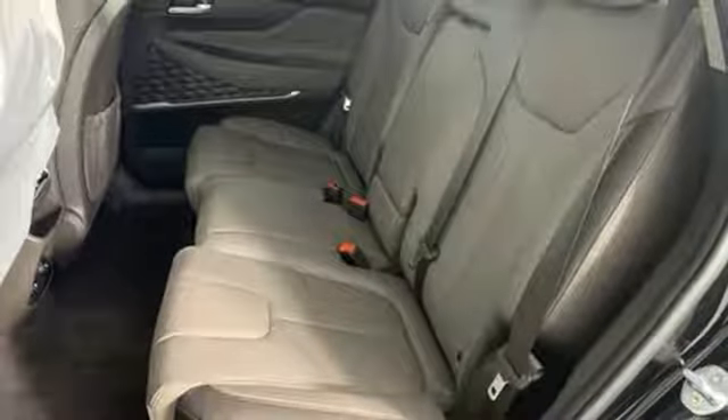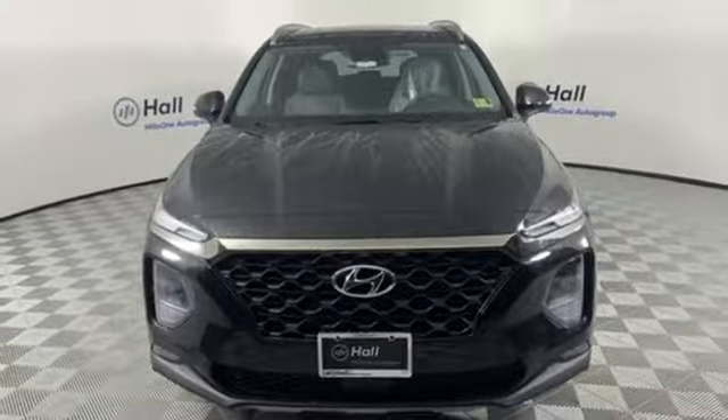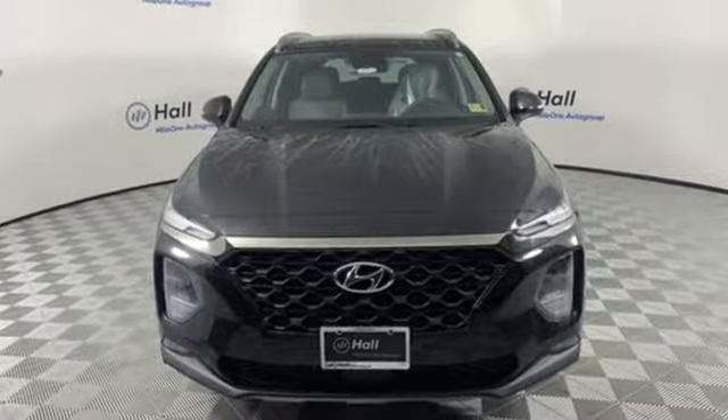Dual zone climate control. Automatic transmission. Hands-free liftgate. Gas pressurized shocks and i4 engine. See what it can do for you when you take it for a test drive.